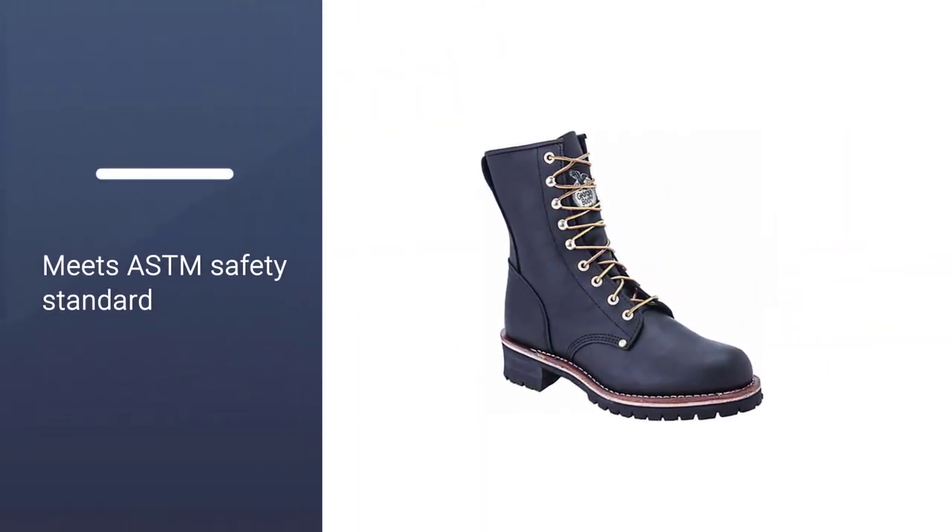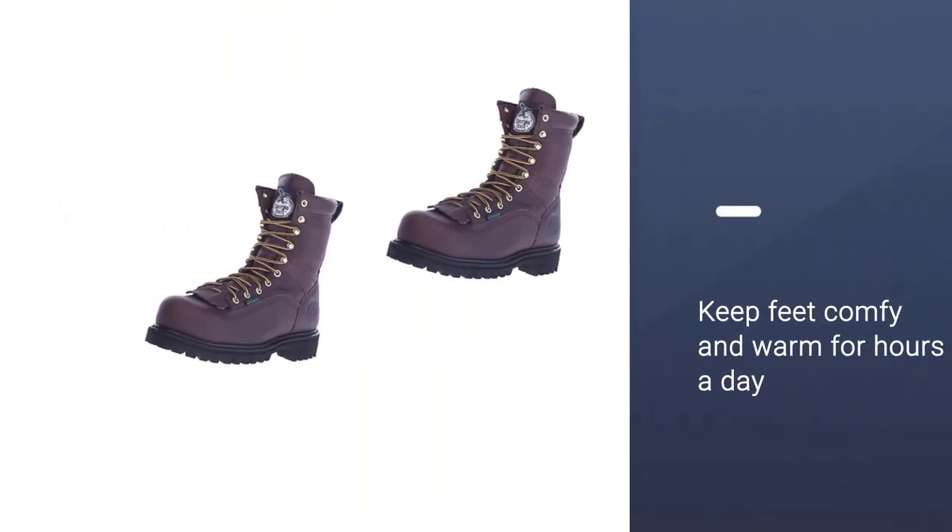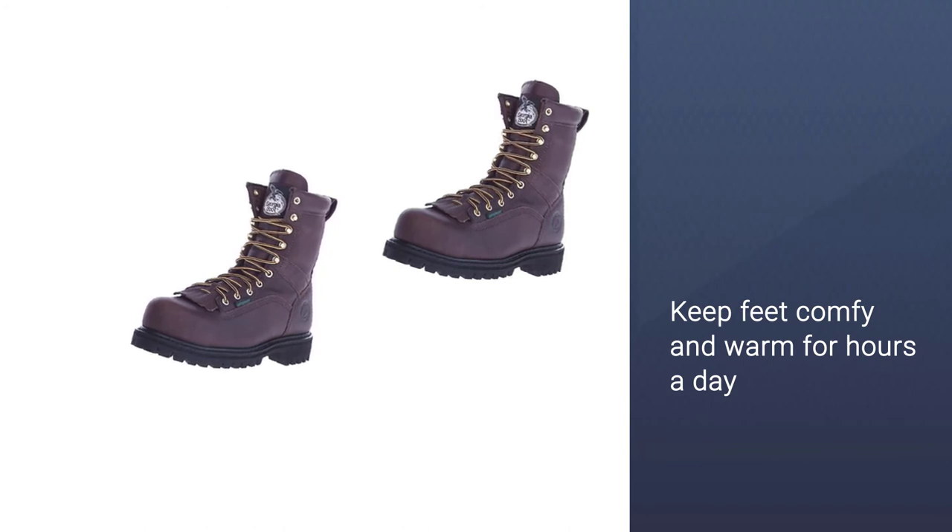Although the soles of these steel toe boots may be a little rigid, they are still super cushioned and comfortable to wear due to their waterproof full-grain leather, padded collars, and fully cushioned insoles.